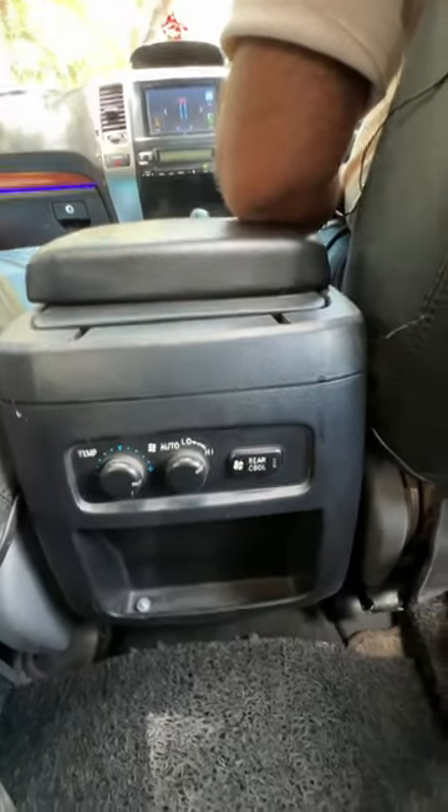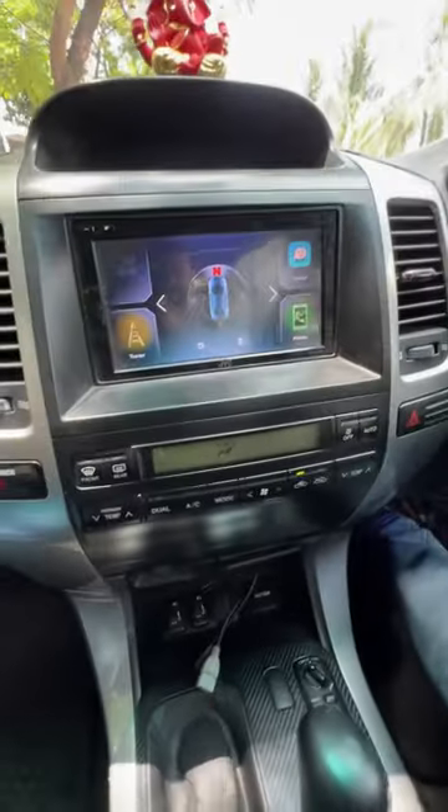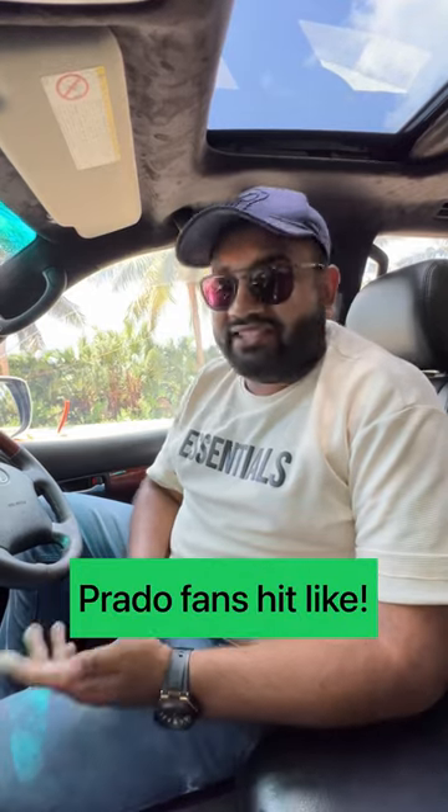The Toyota Land Cruiser Prado has triple-zone climate control. Behind passengers you get AC temperature control — dual-zone climate control. What are your thoughts on the Prado? Have you driven such a car, or have you traveled in one in India or abroad? Let us know your experience.